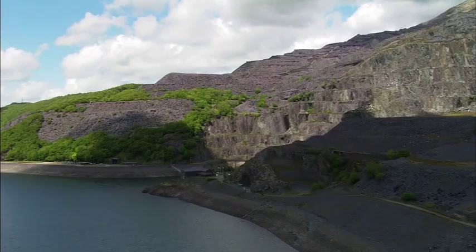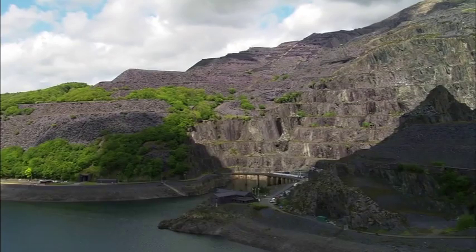Deep inside this mountain hides a remarkable secret. Here, immense power is created by nothing more than water.